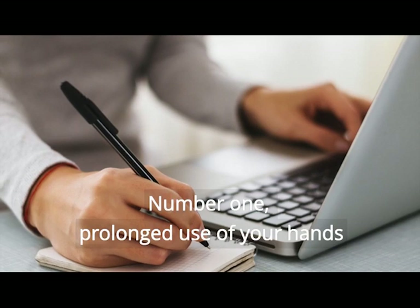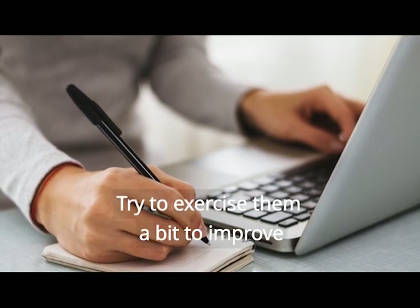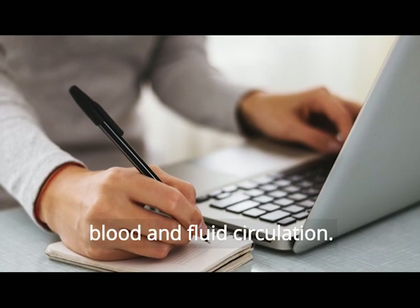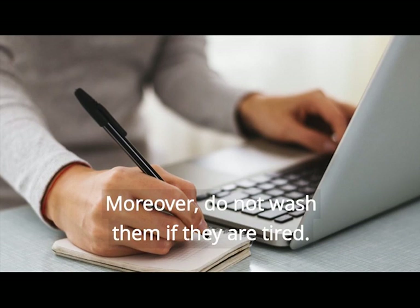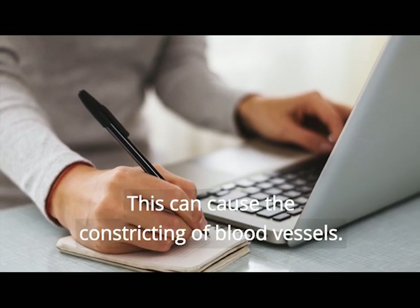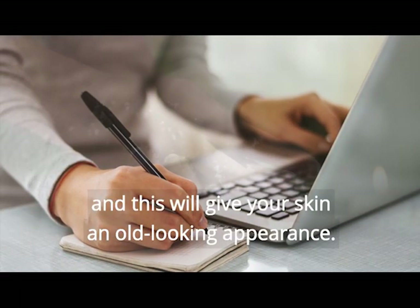Number 1. Prolonged use of your hands can slow down the circulation in this area. Try to exercise them a bit to improve blood and fluid circulation. Moreover, do not wash them if they are tired. This can cause the constricting of blood vessels. Your veins might stick out and this will give your skin an old-looking appearance.